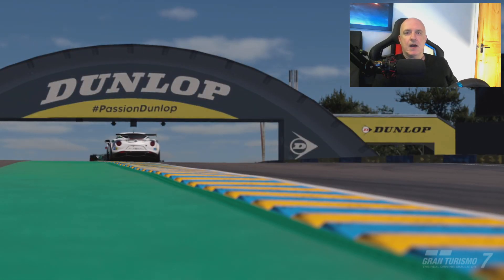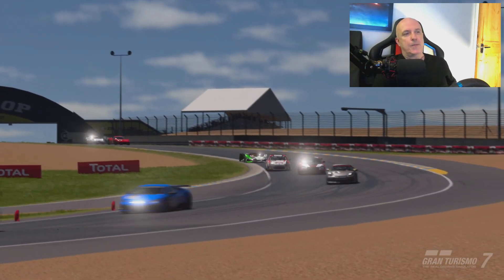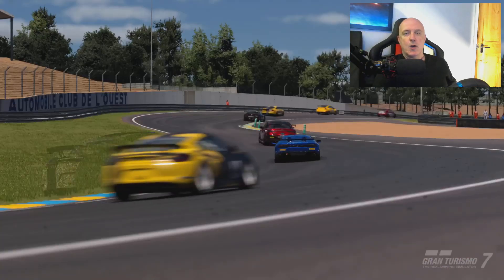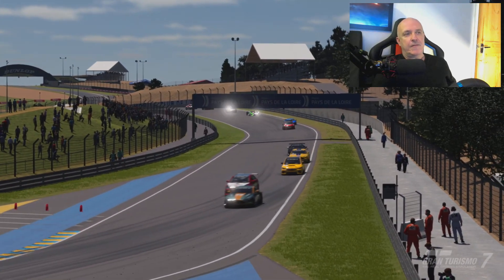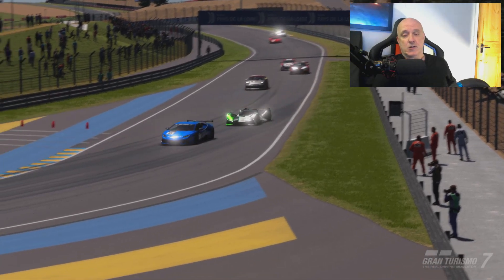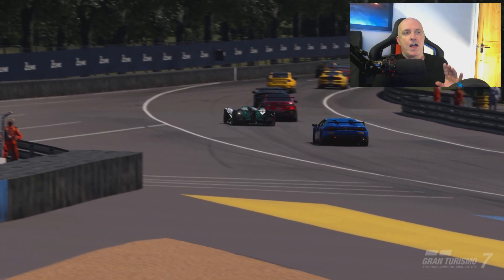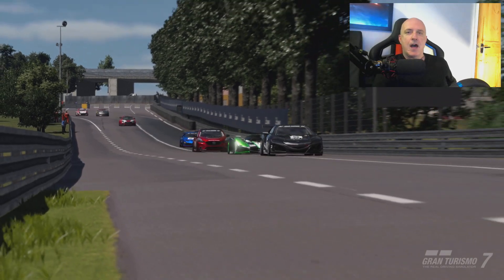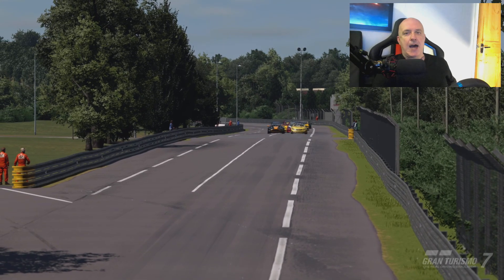You can, if you want, leave it on full map setting one and absolutely blitz the opposition — just leave them standing and disappear off into the distance. But if you want to do it the other way, you can put the LM55 on fuel mapping six. And this may surprise you — this is the only car I've found that you can do a seven-lap Le Mans money grind endurance run and never have to pit stop.